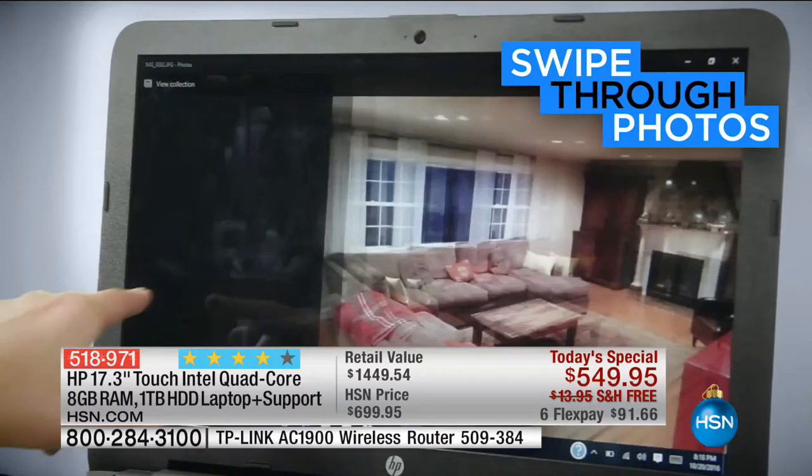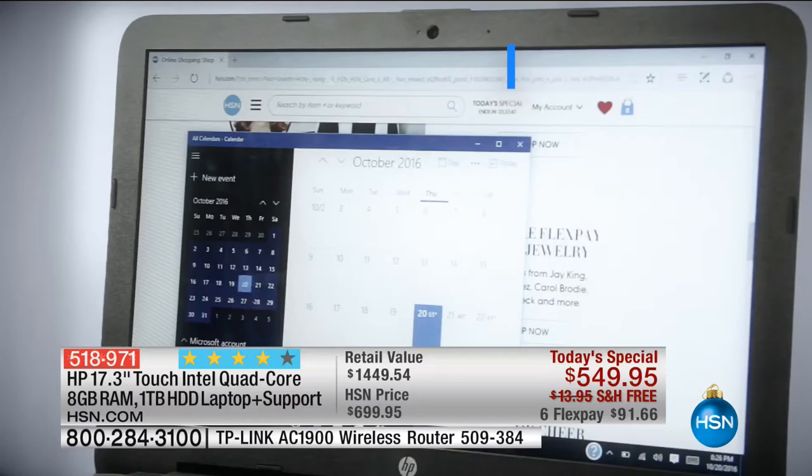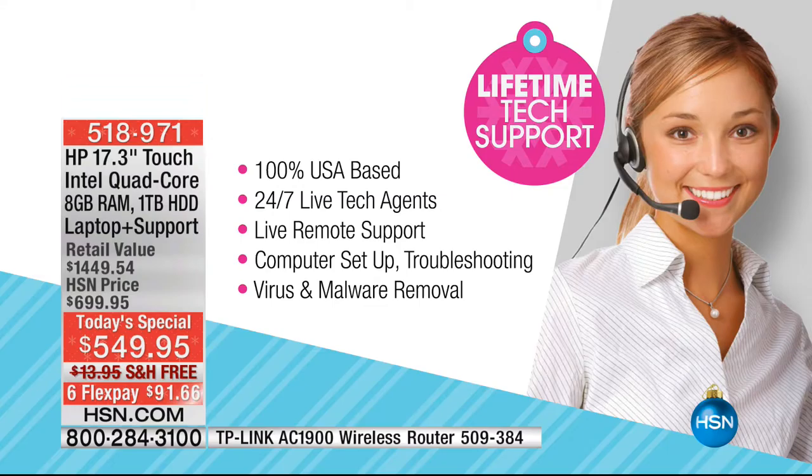Let's talk about the other stuff coming along. We're including $299 of additional support and service — a lifetime of customer support. Did you know the industry standard in computers is 90 days limited support? Defining 'limited' is three pages of fine print. This is very clear: a lifetime of unlimited support. Any question you have, any time you have it, 24 hours a day, seven days a week.